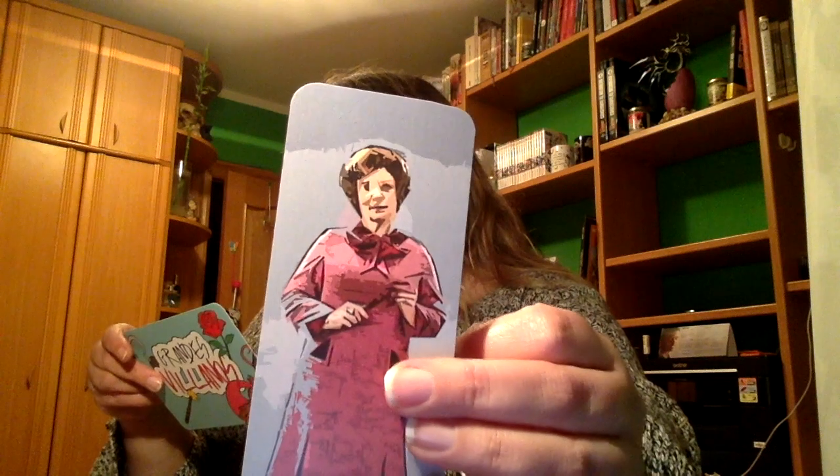Luego tenemos un marcapáginas. Le dice soy una mujer tolerante, pero si hay algo que no soporto es la mentira, de Dolores Umbridge. Es una villana odiosa, malvada y desagradable. Esta es Dolores Umbridge, de la saga de Harry Potter. No me gustaría encontrarme nunca con ella. Me calma el marcapáginas. Hay otro marcapáginas de Jim Moriarty. Hay malvados encantadores, carismáticos y tan inteligentes, que a veces es imposible odiarlos. Jim Moriarty, de la serie Sherlock, es uno de ellos.